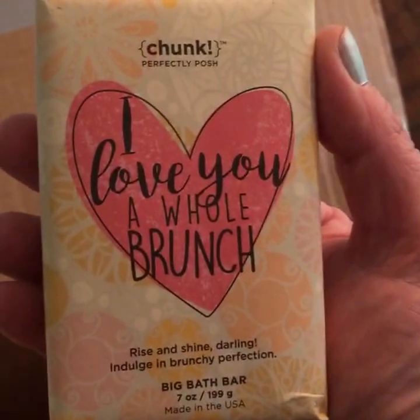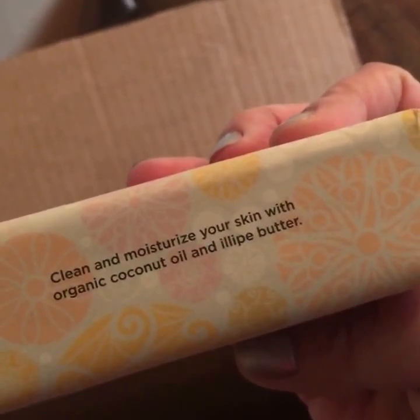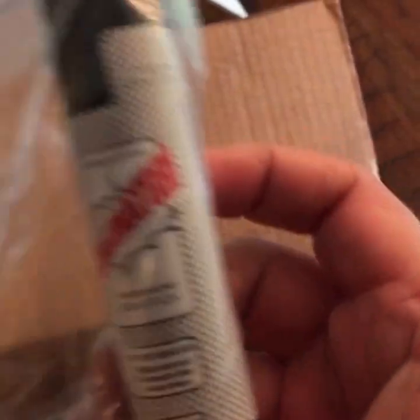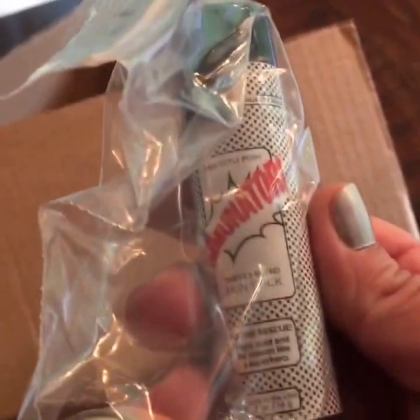Another new chunk: I Love You a Whole Bunch. This is a very sweet, very bright smelling product made with coconut oil and illipi butter — I'll have to Google that. The other new lip scrub we got is Orange Caramello; it's so cute, I love the new little tins. And one of my favorite new products that I've already been using every day since I got it: the Illuminator. It's a Thieves Blend Skin Stick with clove, cinnamon, eucalyptus, and rosemary. It's the bomb — you will want this.